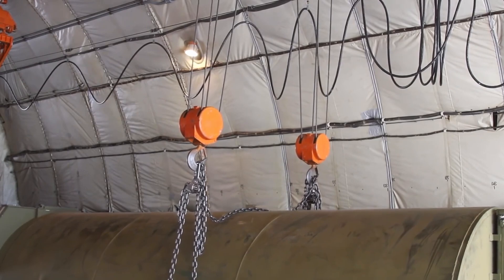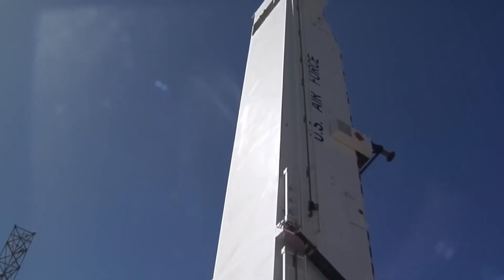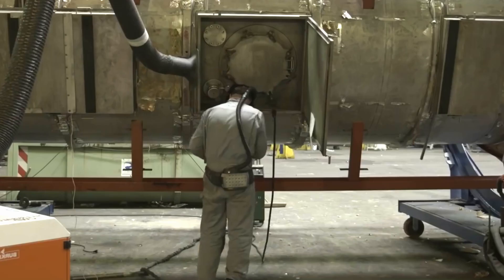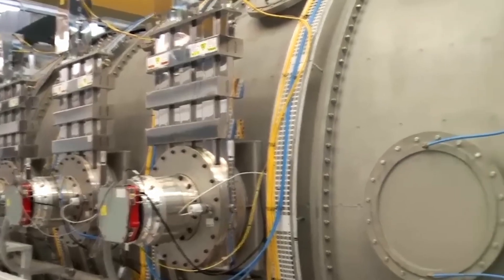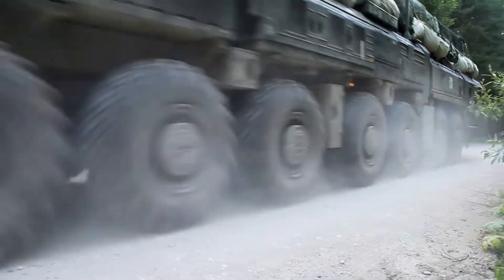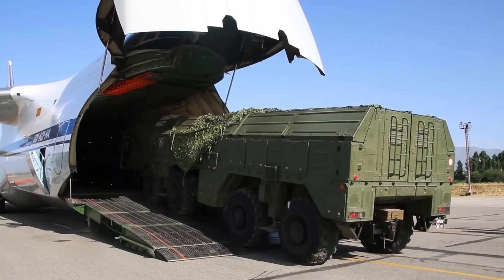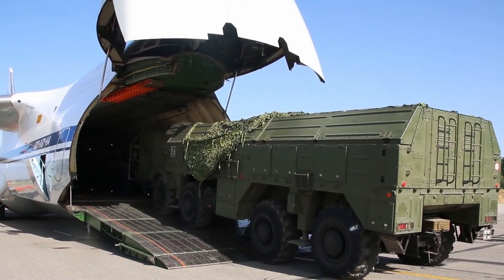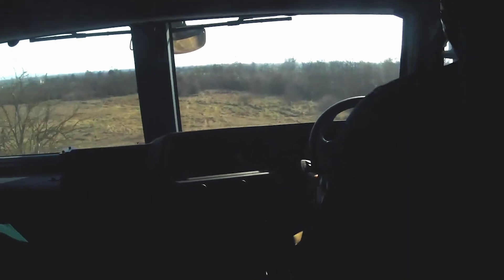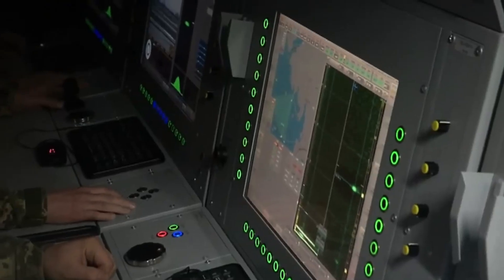Nuclear weapons are transported with special care and in compliance with strict international norms and agreements. The main methods of transporting nuclear weapons involve specialized transport containers — specially designed containers that ensure maximum safety, protecting the weapons from external influences and preventing unauthorized access. Special convoys consisting of multiple transport units, accompanied by armed guards and security specialists, are used for transporting nuclear weapons. Nuclear weapons can be moved using military transport, such as airplanes, military ships, or railway cars, under strict supervision and with adherence to all necessary safety measures. The details and processes of nuclear weapons transportation are classified and strictly controlled by governments.